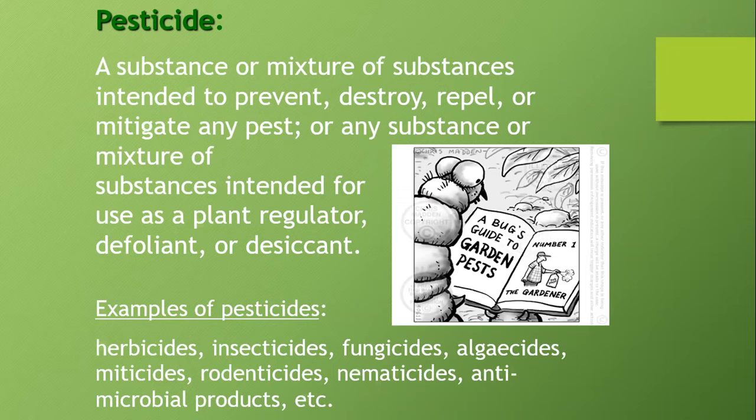Sometimes when I ask folks if they've made any pesticide applications, they'll say no — but then it turns out they make plenty of herbicide applications. So when we use the word pesticide, we really mean any of it — anything you're trying to kill regarding your agricultural growing operation or establishment.